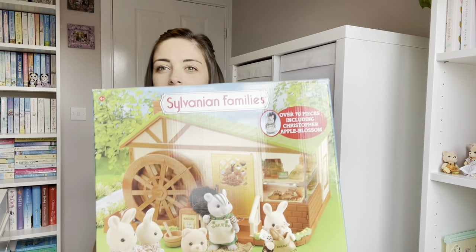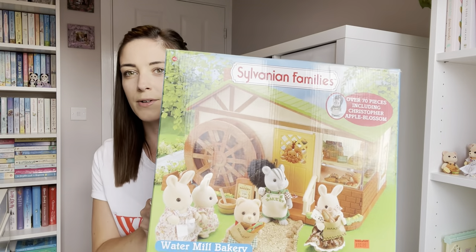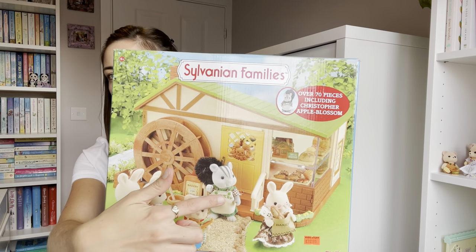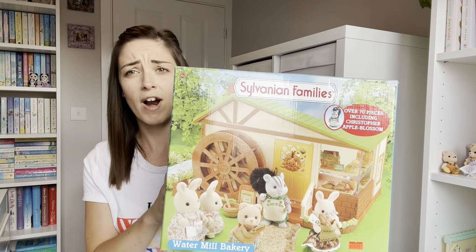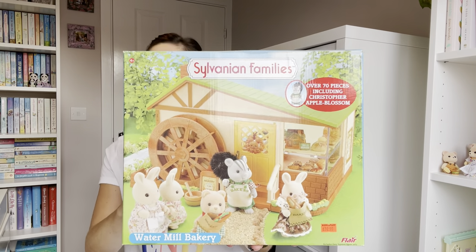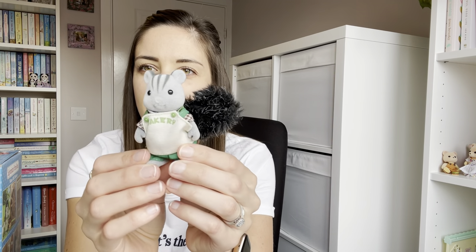So first up is the Watermill Bakery, which I believe was from 2008. I also have the little grey squirrel — Christopher Appleblossom. He's got his little bakery apron on; this is the outfit he came in. He doesn't actually come with any alternative clothing, but you can take it off and underneath he's got the normal sort of dad outfit.